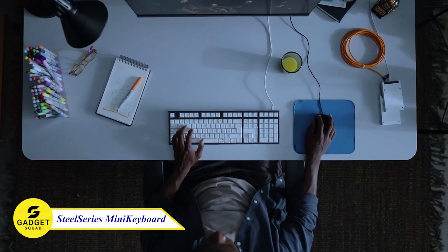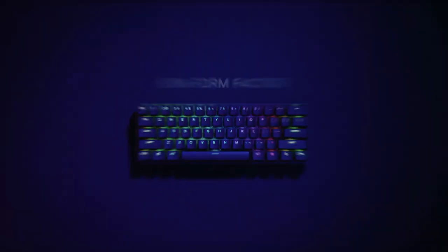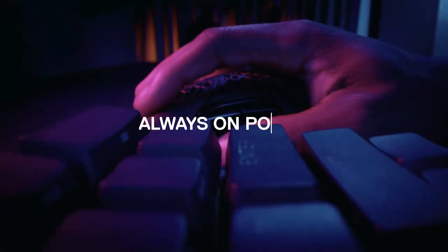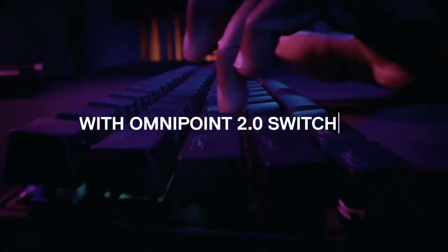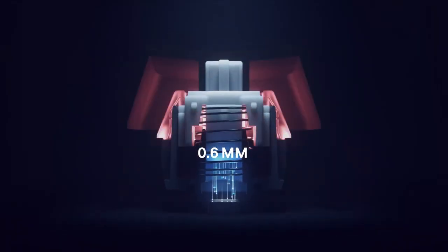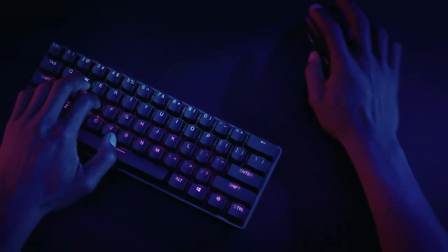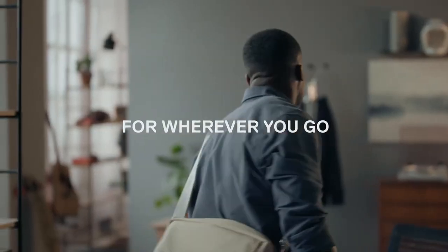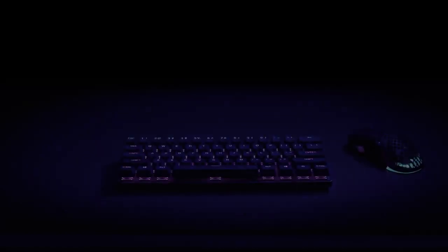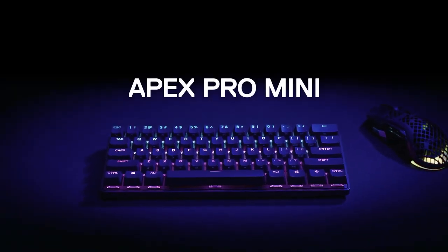Is your typing speed too slow with the existing keyboard? Well, we have a solution! The SteelSeries Apex Pro Mini Keyboard, which is one of the fastest keyboards so far. With its Omnipoint 2.0 switches, you can customize the actuation depth of every key to the nearest 0.1 millimeters, giving you the ultimate in control. Whether you're playing a competitive game or just typing up a document, this device will give you the edge you need. You can also program two different actions for the same key, so you can walk with a light touch and sprint with a deeper press. Try this and feel the difference.